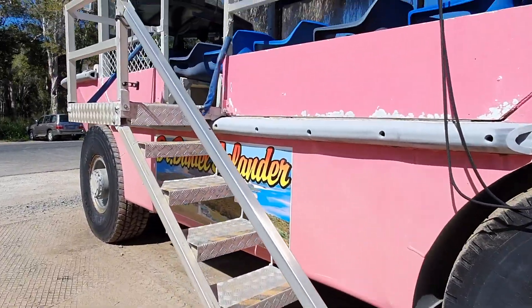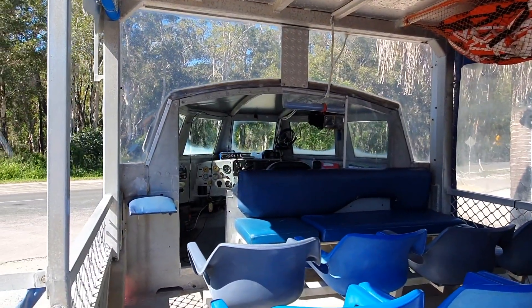Heading up the side you can see where the captain sits up the front, and this has been converted to hold 26 passengers.